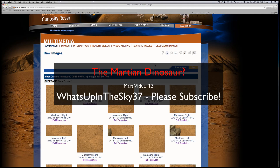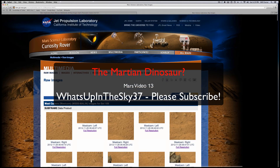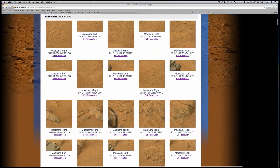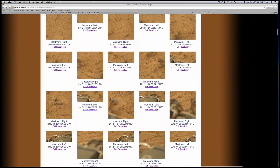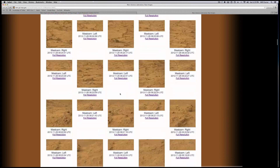Welcome back YouTube, it's your buddy Will from What's Up in the Sky 37. Today we're going to do a quick one — a lot of people found this and were calling them dinosaur bones out on Mars from the new Curiosity rover. This is Sol 109 and all these pictures are totally amazing; there are a lot of good pictures here.